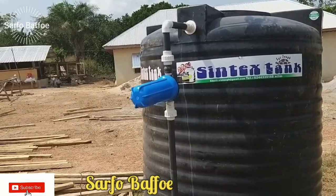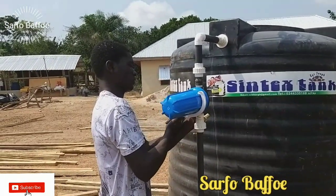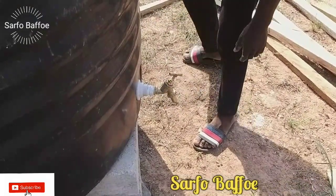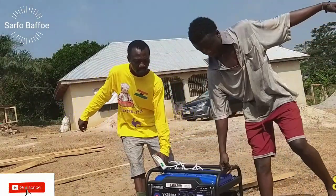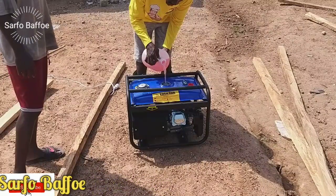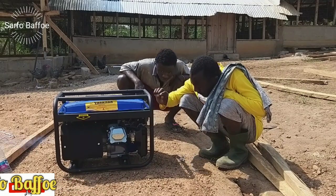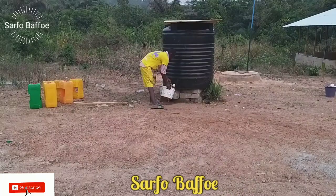If you are watching from Ghana and you would like to have the service of the plumber who installed my water storage tank and water pump, I will leave his contact at the end of this video. He is the one who sells the water storage tank and also the water pump. This is the China generator that I bought at 1,000 Ghana cedis, which is equivalent to almost 175 euros, and it is working perfectly. Some shops were selling this same generator at 3,000 to 4,000 to 5,000 cedis, so when going to the market make sure you go through different types of shops to compare prices.